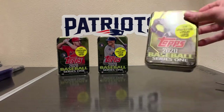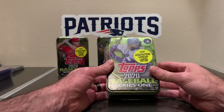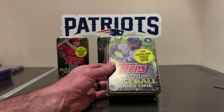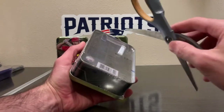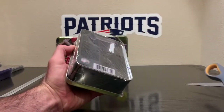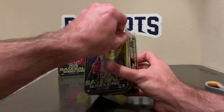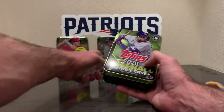All right everybody, back again. We got three of these 2020 Topps Series 1 tins from Walmart. Bought quite a few of these but nothing real major, so we'll crack these three and see what we got. The tins are Vlad Guerrero Jr., Mike Trout, and Cody Bellinger.